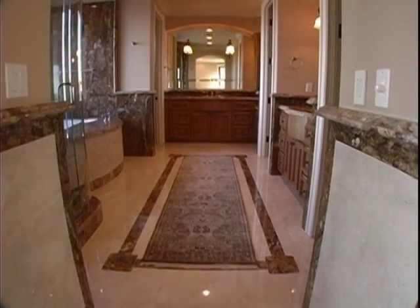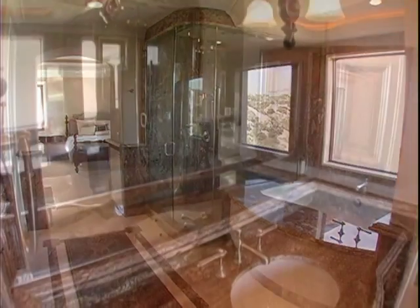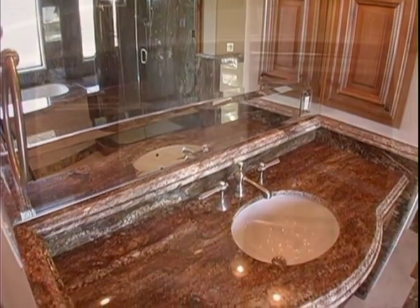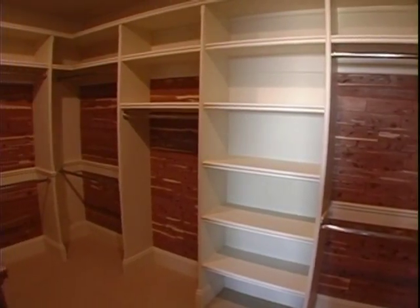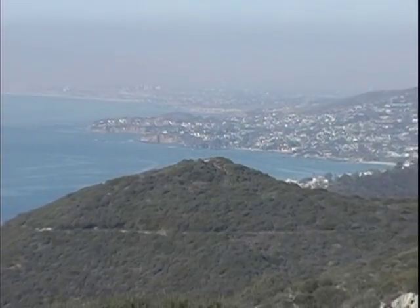The pampering continues into the master bath, where extensive use of imported marble is featured, along with his and her vanities, large walk-in closets, and a deep tub that sits in front of a large picture window with more wonderful views.